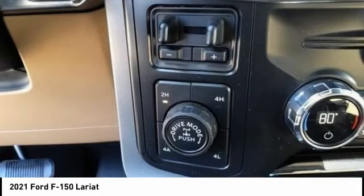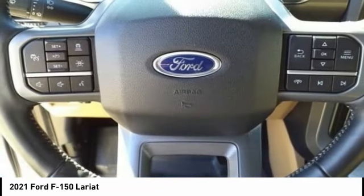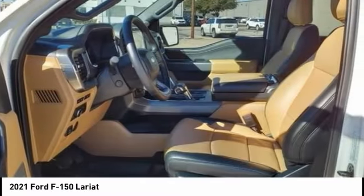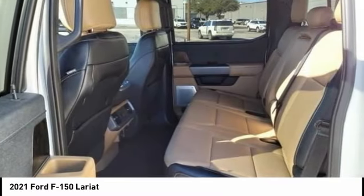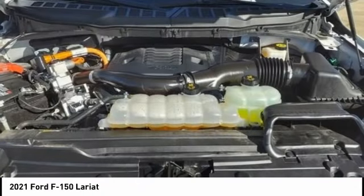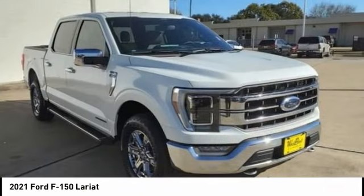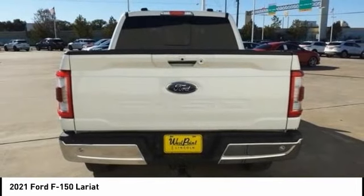This beauty will make even your house keys jealous. Drive it today. Thank you.